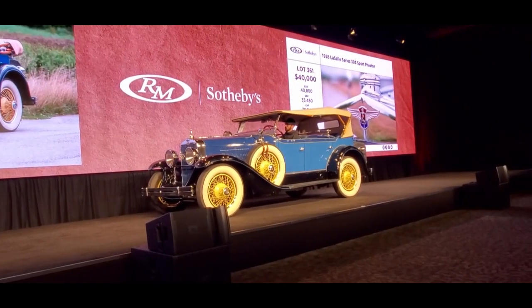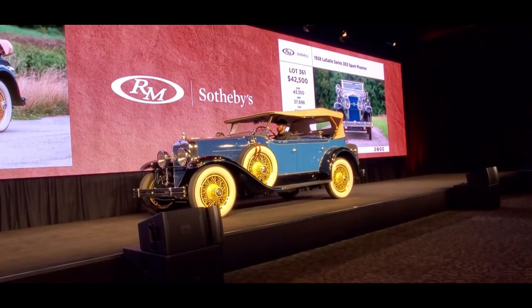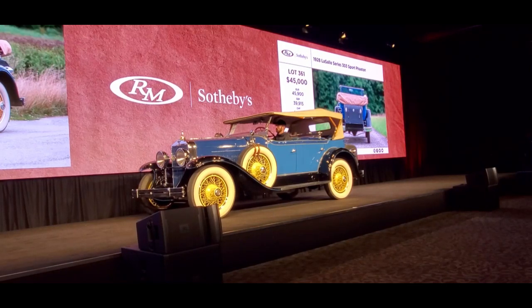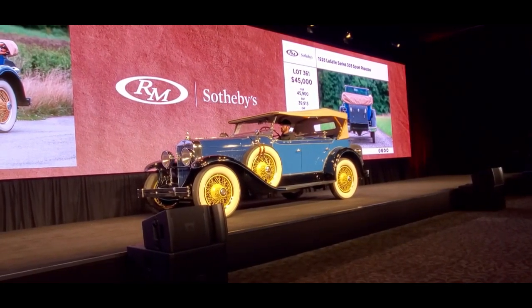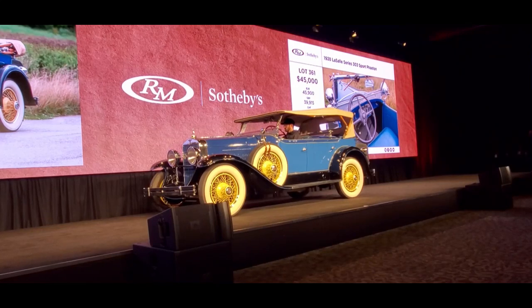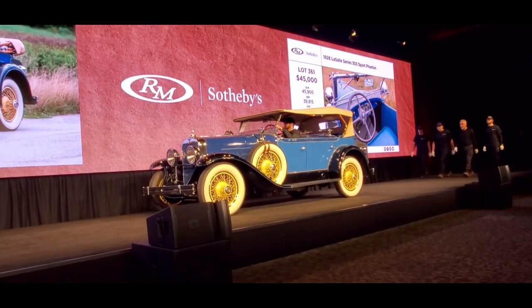Now $45,000, RJ. $45,000. We're at $42,500 asking $45,000. Up front at $45,000. $45,000 going once. Now $47,500. $45,000, $47,500 going once. $45,000, $47,500 going twice. Third and final chance at $47,500. RJ's bidder at $45,000. Sold at $47,500.